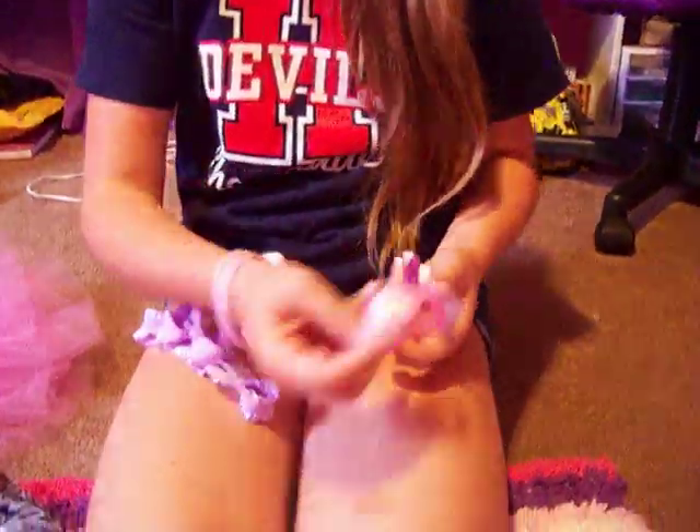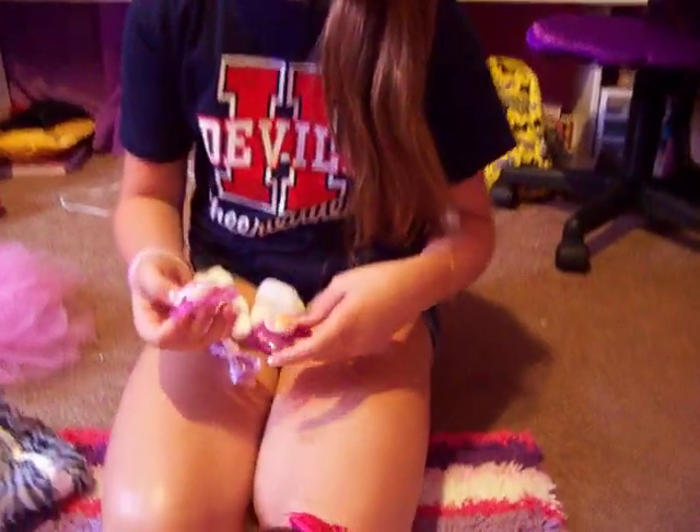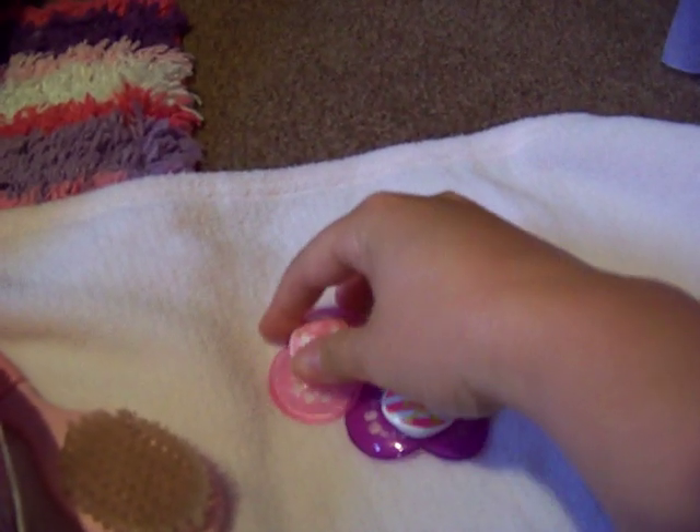So she came with these two pacifiers, and she did have two, but this one was laying under that so I didn't see it. It says girls are out, and this one's just skull bones, and they're man pacifiers. They're so cute. There's no good lighting in my room, but this one's purple.